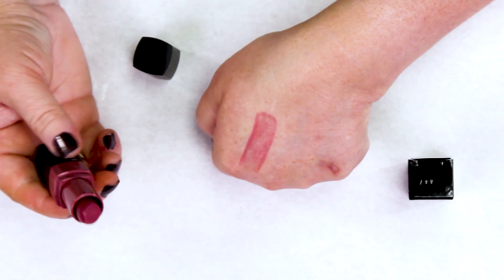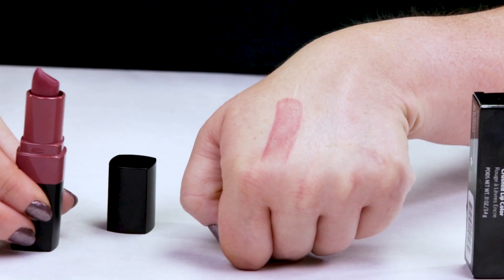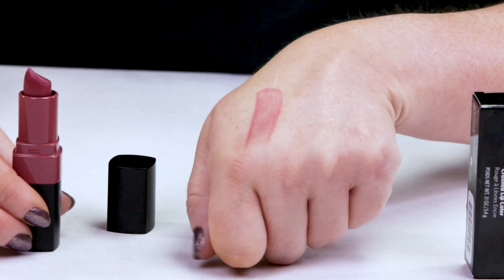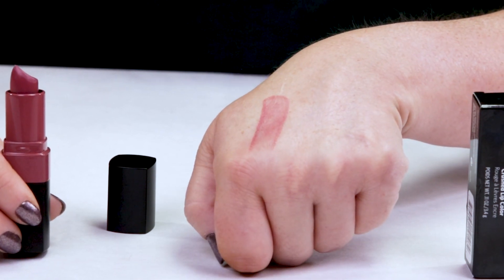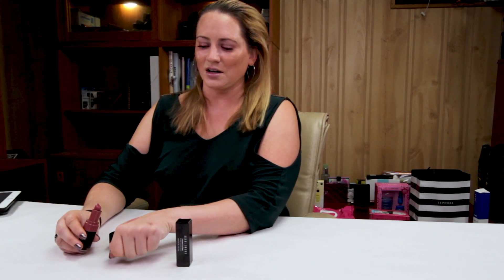This is a nice formula. It wears pretty well — it's got a light wash of color. Color lip balms are kind of the in thing right now; it seems like every brand has one now. But this one is pretty nice. It's a very low-maintenance lipstick. You can put it on in the morning and it fades pretty evenly, and it does leave your lips feeling nice and moist and not dry at all. The colors are all very nice.